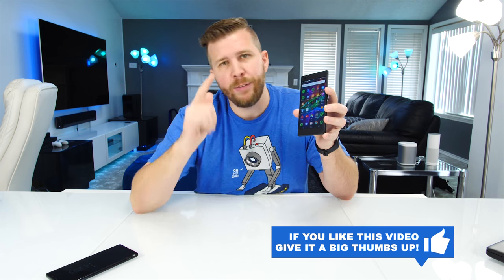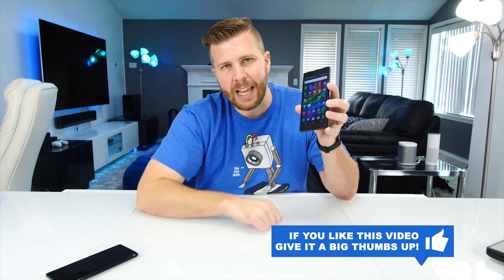That's it for the breakdown of the 120 Hertz display on the Razer phone. I'll be doing a camera test, a speed test, and a detailed review of whether the Razer phone is worth buying in the next few days. Be sure to hit that subscribe button and notification bell if you don't want to miss those videos, and if you enjoyed this video be sure to hit that thumbs up. We'll see you next time.